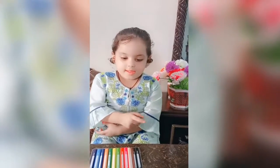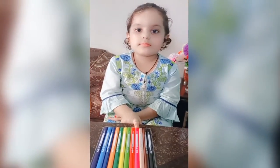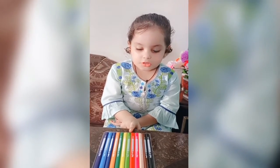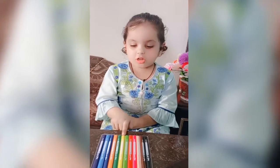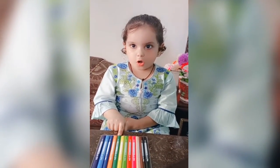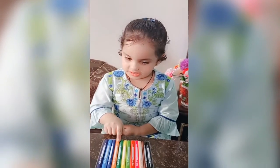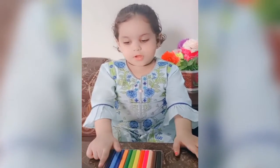Let's start with black, brown, peach, pink, red, parrot, yellow, green, orange, sky, pulpit.